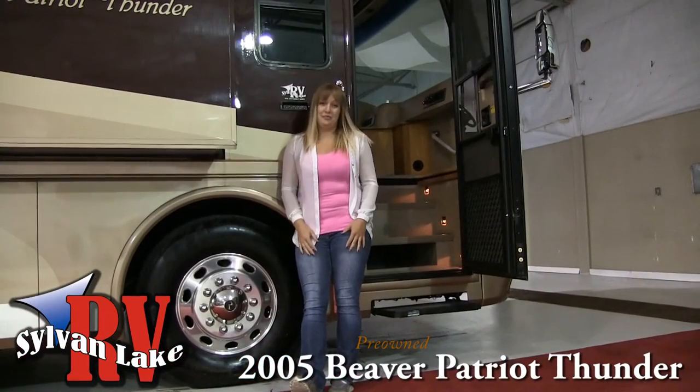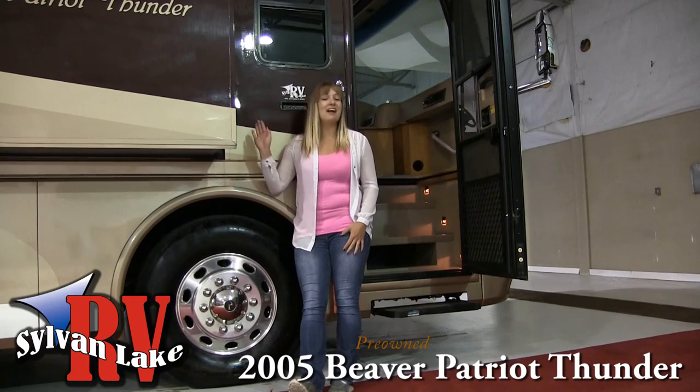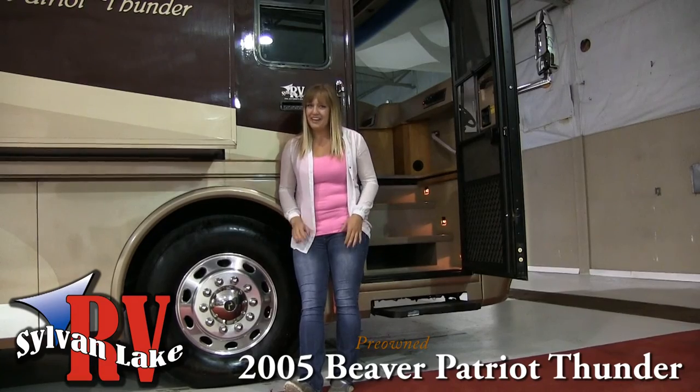What you will have to worry about, however, is the control of your jealous friends. With full body paint, pass-through storage, and automatic awnings, the exterior is only the beginning.